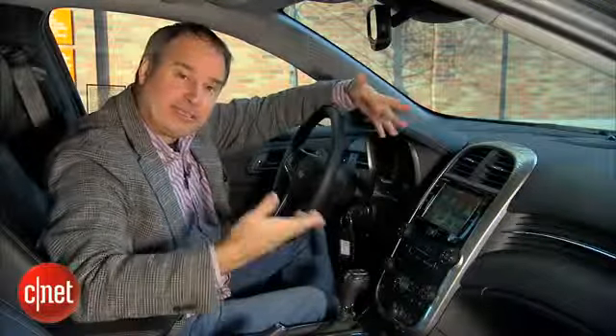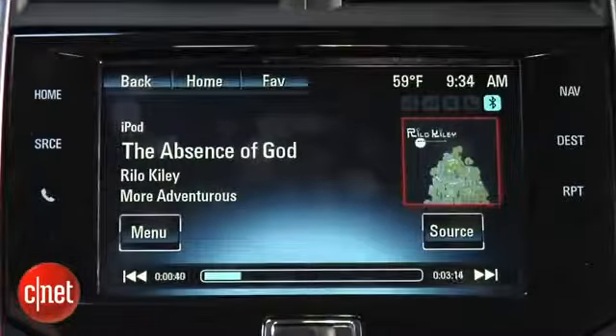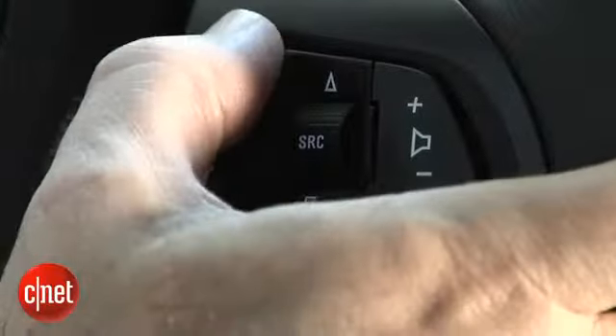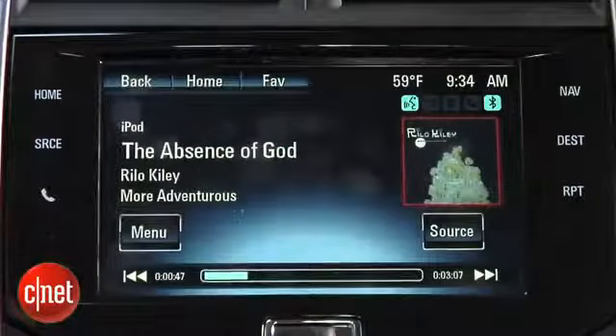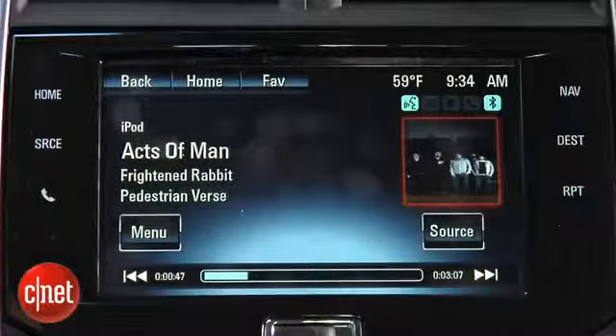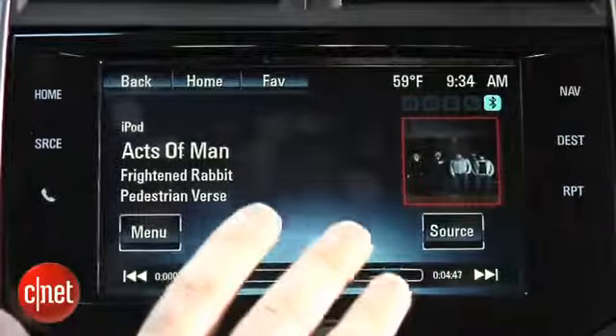With an iPod or USB drive attached, you can use voice command for music too. I'll try it right now — I say 'play artist Frightened Rabbit,' and it responds 'now playing artist Frightened Rabbit,' finds all the songs by that artist and starts playing. That's pretty cool.